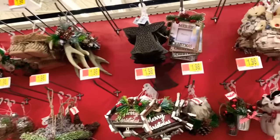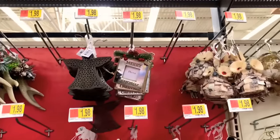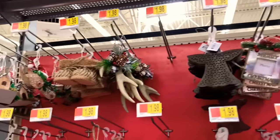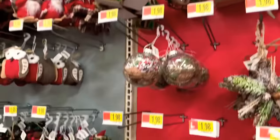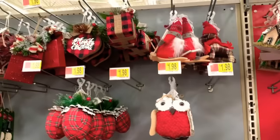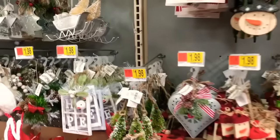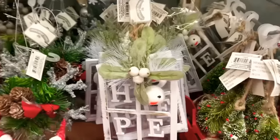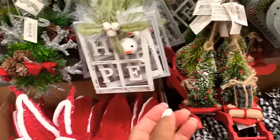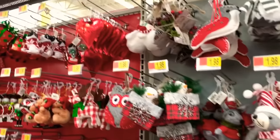These are all the main holiday colors right here — mostly the go-to choices as far as burlap and the buffalo colors. Everything starts at $1.98. Look at this one right here — $1.98, and it says 'Hope.' Everything is so pretty.